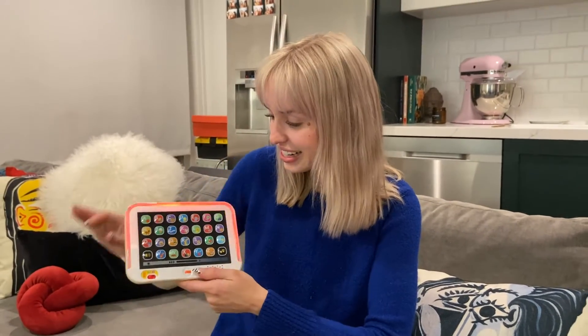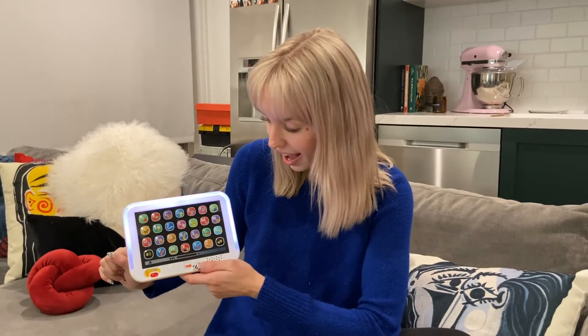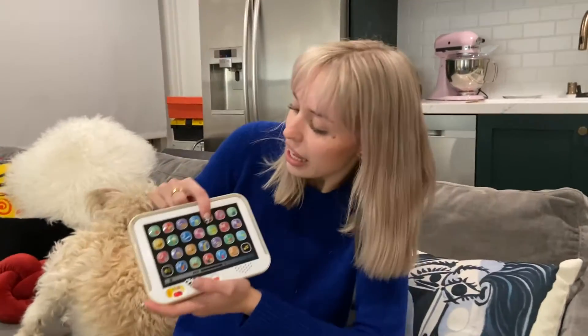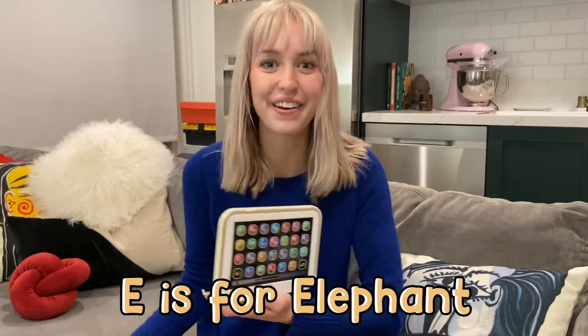D is for? Duck. D is for duck. Do you know what sound a duck makes? Quack, quack! That's right! E is for? That almost sounds like a sound an elephant makes! Elephant. E is for elephant!